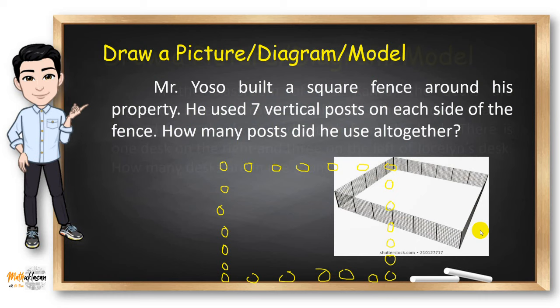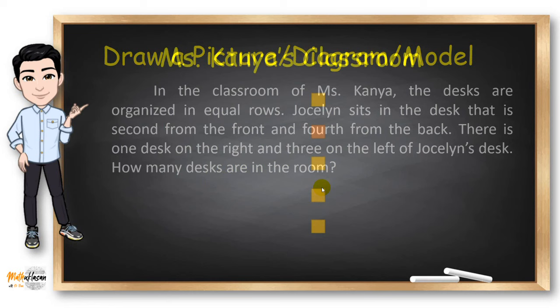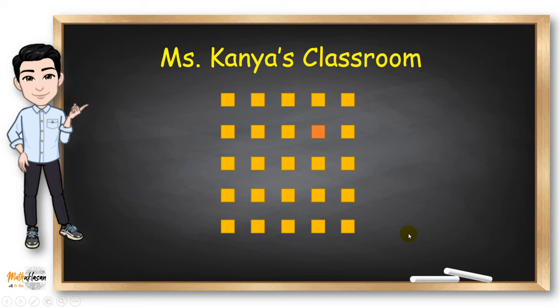In another example, in Miss Kanya's classroom, desks are organized in equal rows. Jocelyn sits second from the front and fourth from the back, with one desk on her right and three on her left. Drawing Jocelyn's position: one desk in front, three desks behind, one on the right, and three on the left. Filling out the remaining slots with equal numbers of desks, we have 25 desks in the classroom.